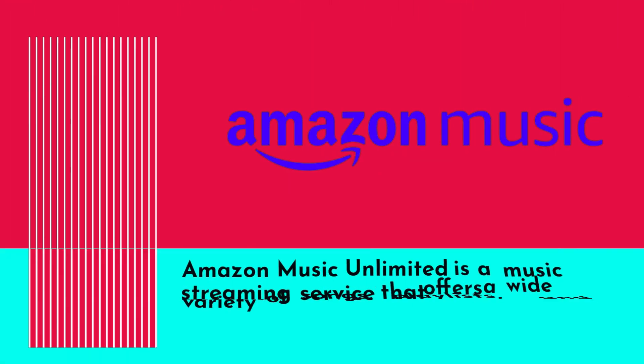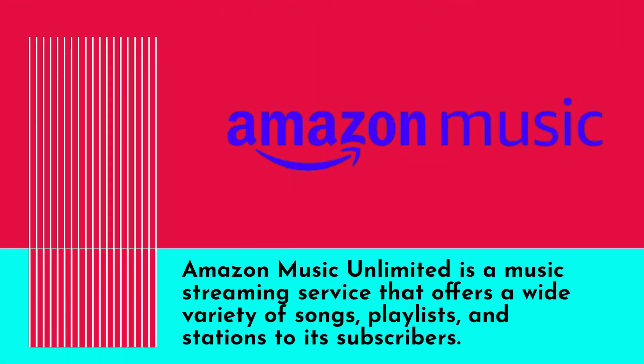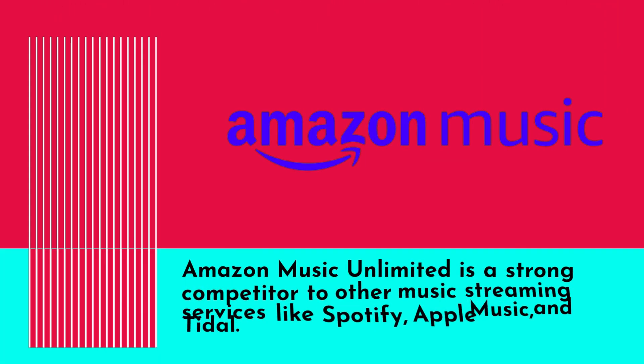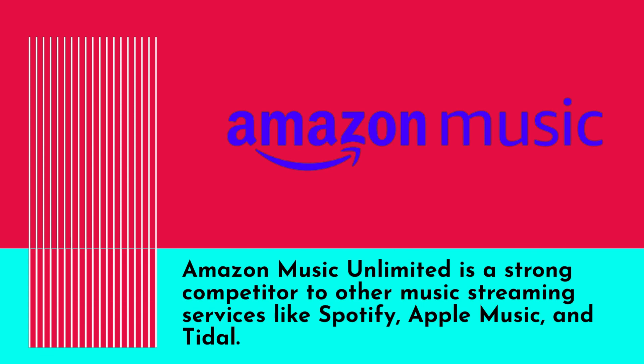Amazon Music Unlimited is a music streaming service that offers a wide variety of songs, playlists, and stations to its subscribers, with over 70 million songs and various pricing plans. It is a strong competitor to other music streaming services like Spotify, Apple Music, and Tidal.